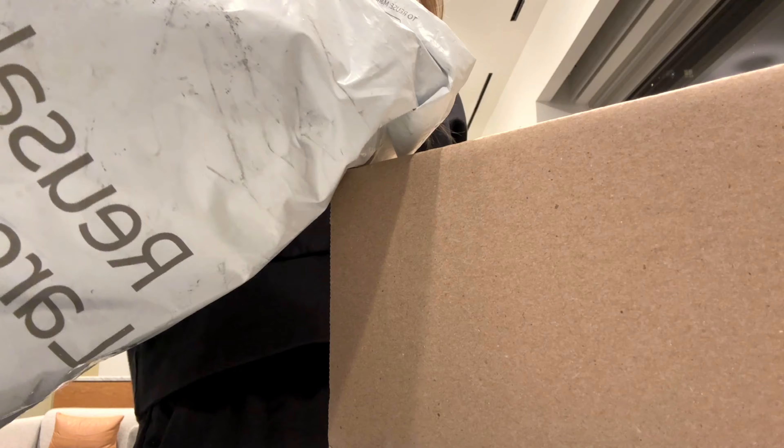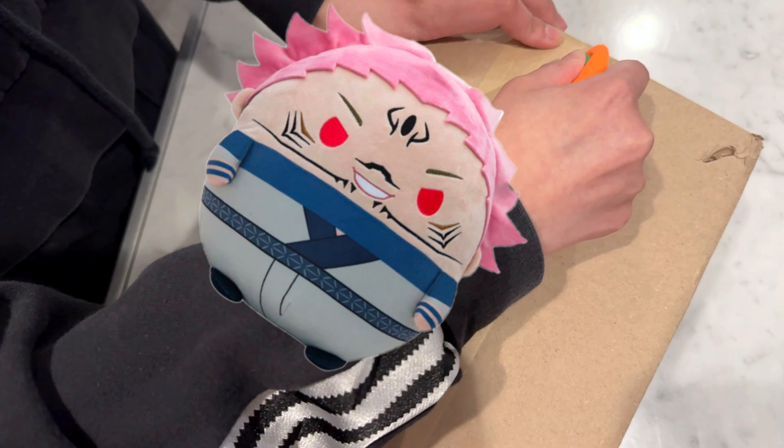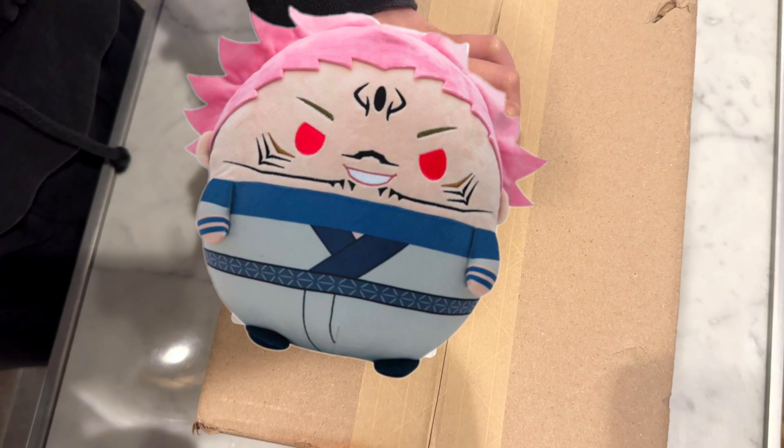My packages did come from Japan and it took about two months to arrive. The first box I'm currently opening is from Crunchyroll. I've been really into Jujutsu Kaisen lately, it's the only thing on my mind, so I had to get something from it.